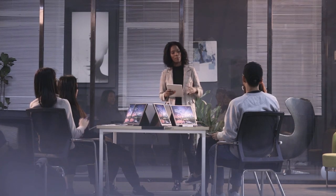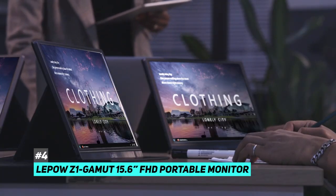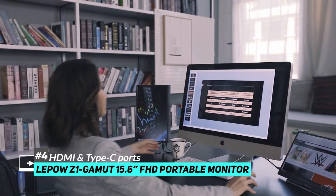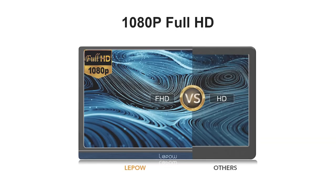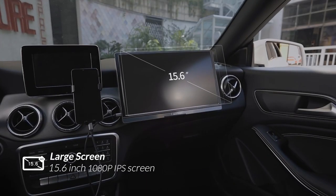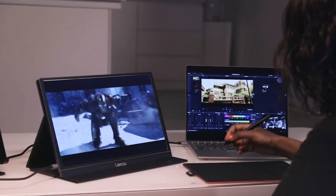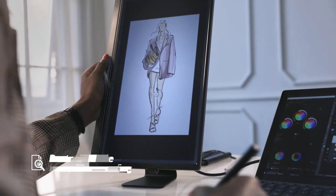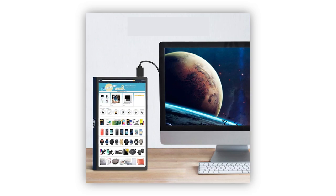Next up, we have the best dual-orientation portable monitor — the Lapau Z1 Gamut 15.6 FHD portable monitor. With this one, you can connect to your laptop through HDMI. The screen resolution is full HD 1080p and the screen size is 15.6 inches. As the title suggests, this one can actually be used in either landscape or portrait mode, so you can use it to scroll things like Twitter or view a lot of data on a spreadsheet.